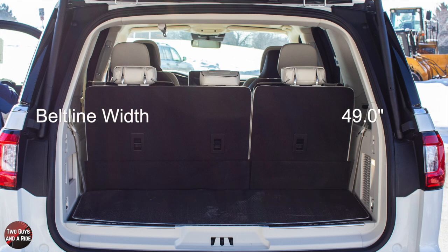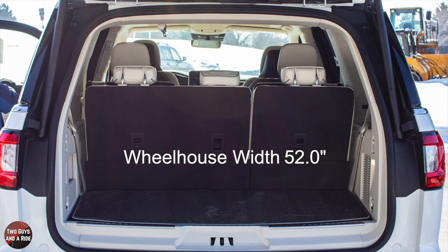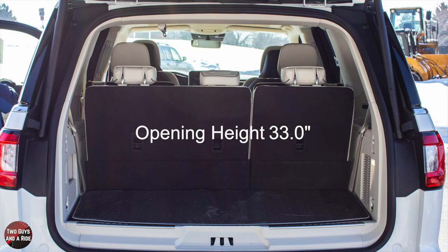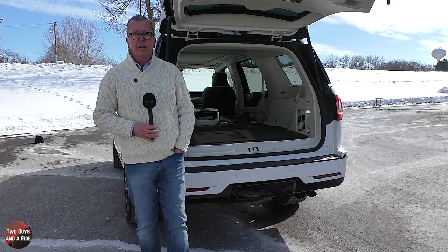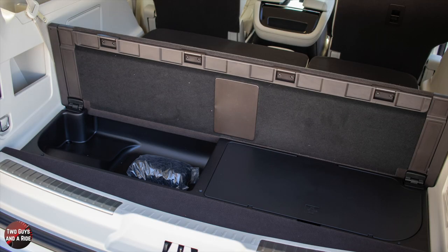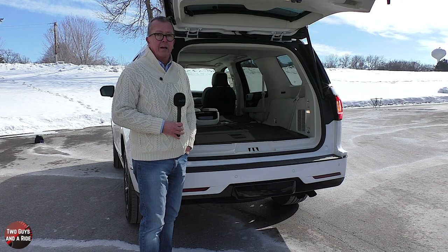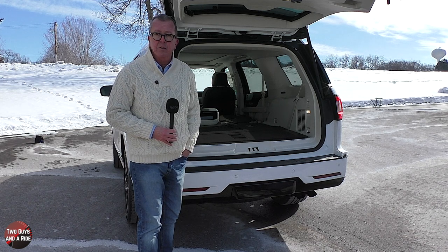Cargo width at the beltline is 49 inches, at the wheelhouse 52 inches. Cargo opening height is 33 inches, and liftover height is 34 inches. There is also underfloor storage and a toolkit under the very rear part of the cargo area.